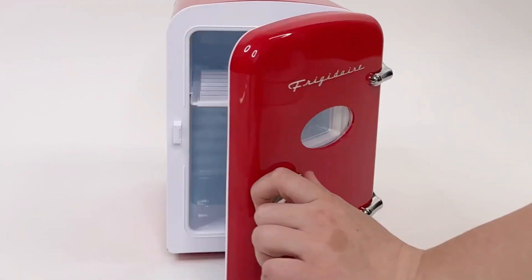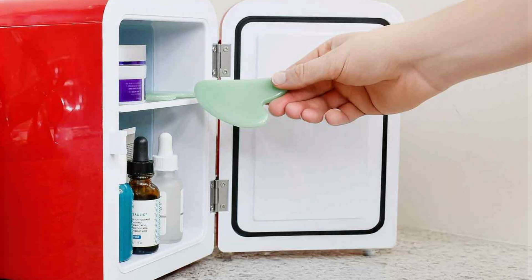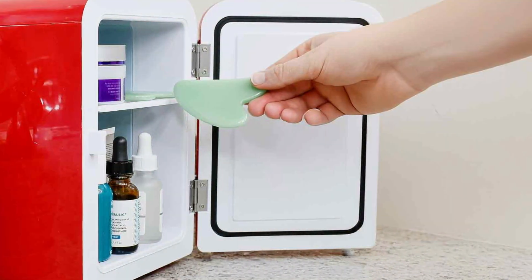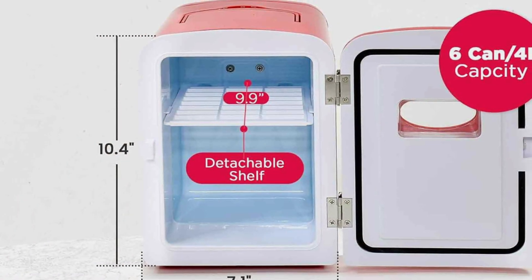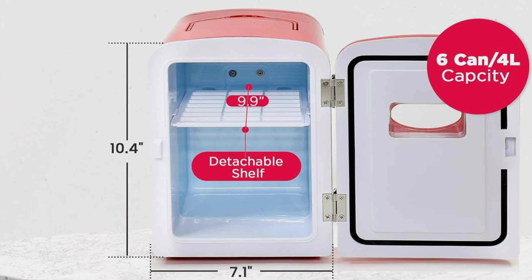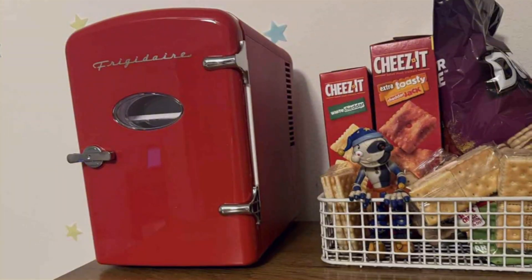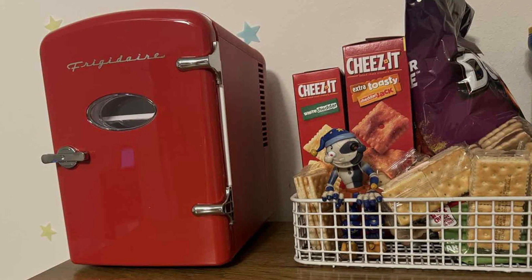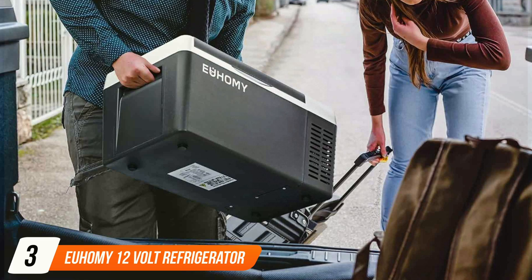Quality is a key feature of the Frigidaire Mini Portable Cooler. The durable construction ensures it can withstand the rigors of travel, while the high-quality cooling system keeps items at the perfect temperature. It also features quiet operation, ensuring it won't disturb your peace and quiet. Usability is a major advantage — it's easy to use with a simple plug-in design that works with your car's power outlet, and the adjustable temperature control lets you customize cooling to suit your needs.